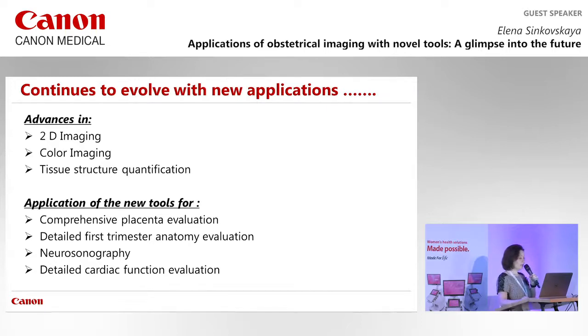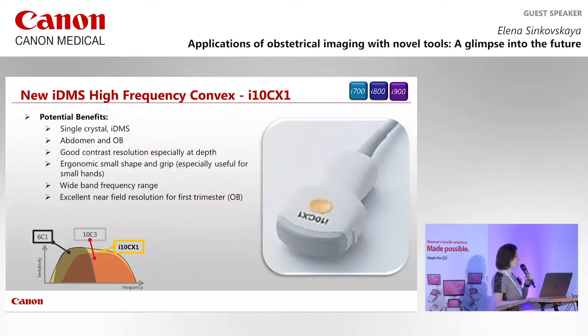Today we will look at how we can apply these new ultrasound imaging tools for comprehensive evaluation of the placenta, detailed first trimester anatomy, neurosonography, and cardiac function evaluation — a very hot topic in OB imaging. All these advances became possible with the new convex matrix probe I10CX1, achieving up to 10 megahertz frequency, available on the i-series 700, 800, and the new 900 machines.